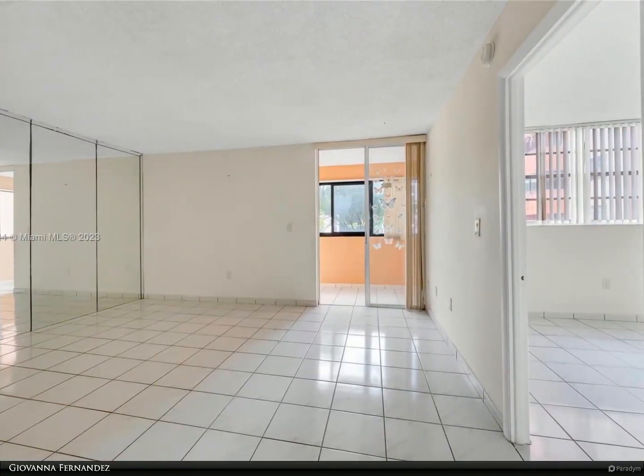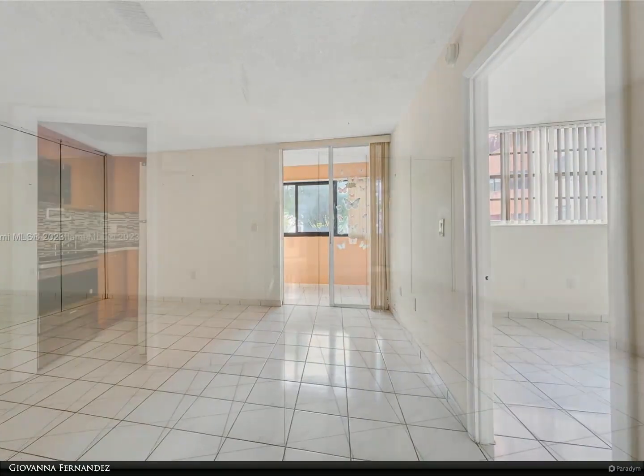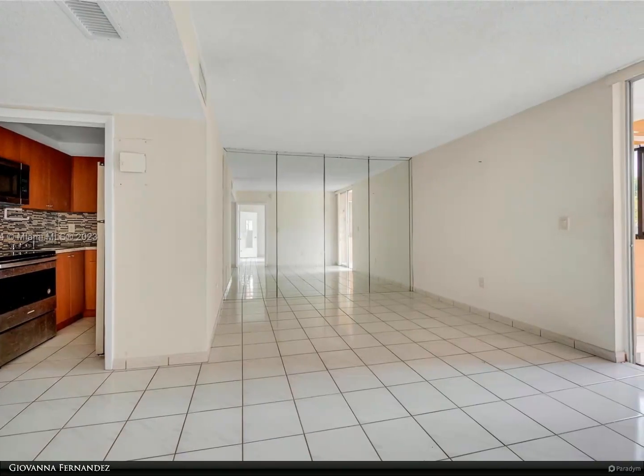This condo building is in the heart of Miami, just north of the Coral Gables city lines. Centrally located near the airport, dining, shops, and downtown Miami.